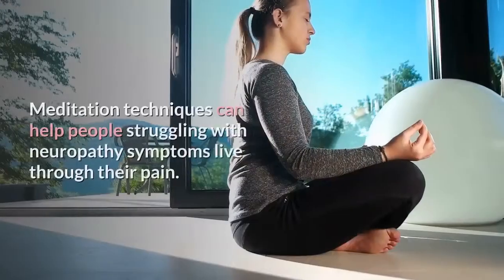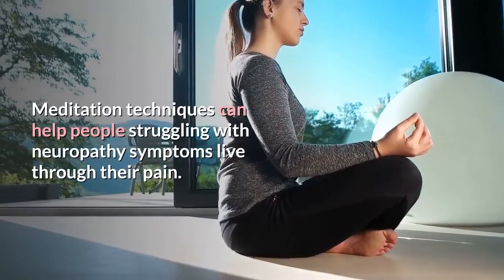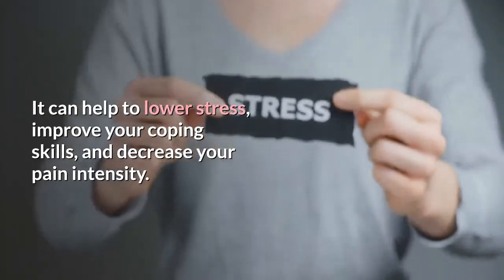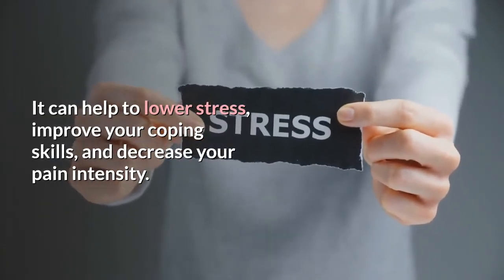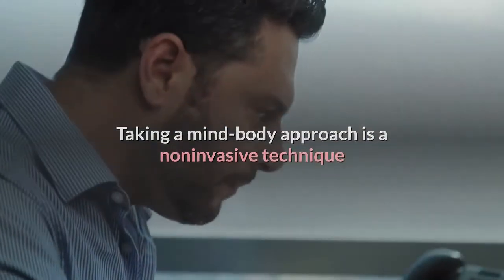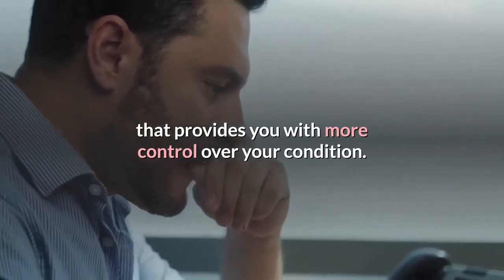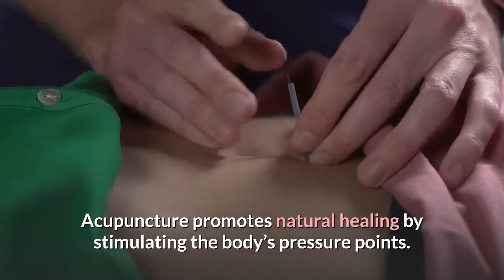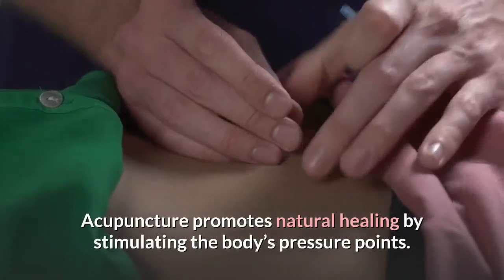Meditation: Meditation techniques can help people struggling with neuropathy symptoms live through their pain. It can help to lower stress, improve your coping skills, and decrease your pain intensity. Taking a mind-body approach is a non-invasive technique that provides you with more control over your condition.